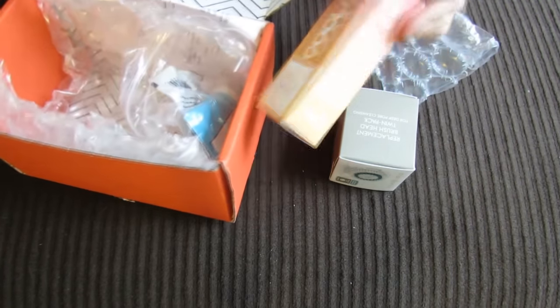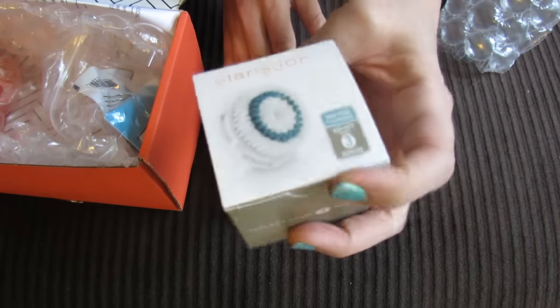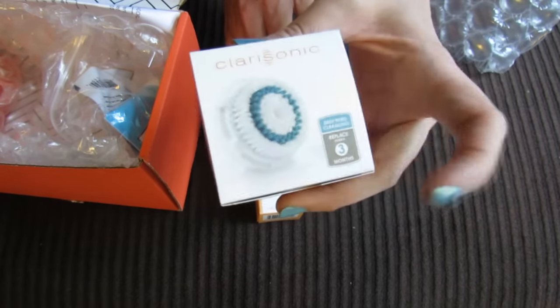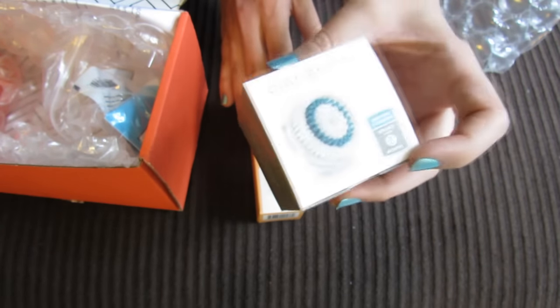This is a pretty nice little haul and I'm pretty excited about it. I picked up two Clarisonic replacement brush heads. It does say to replace them every three months, which I feel is a little excessive especially if you don't use it every single day.